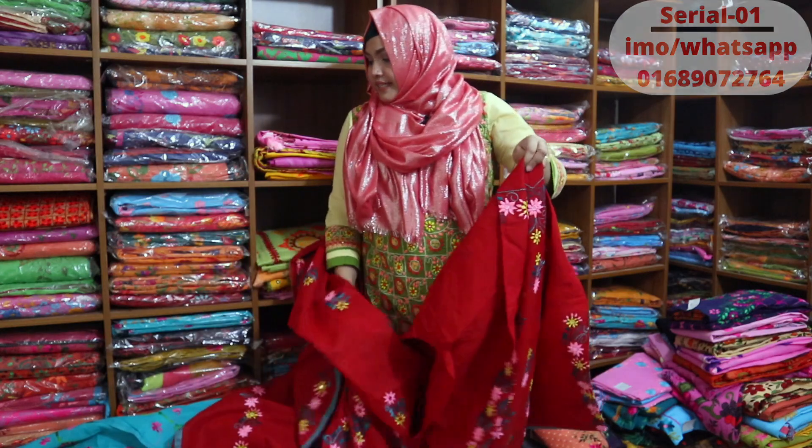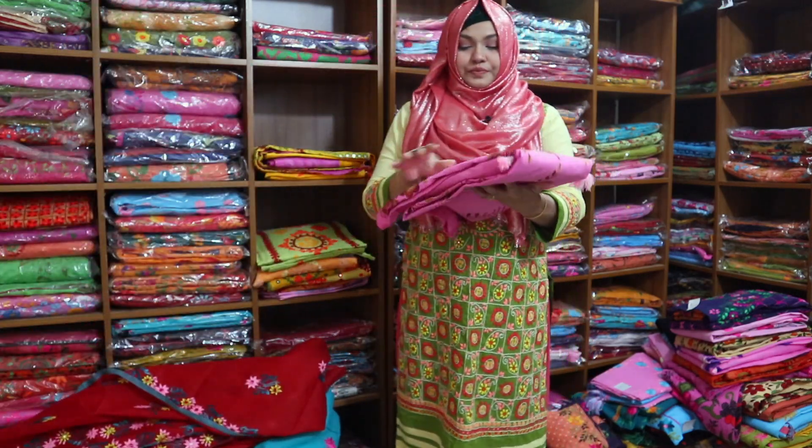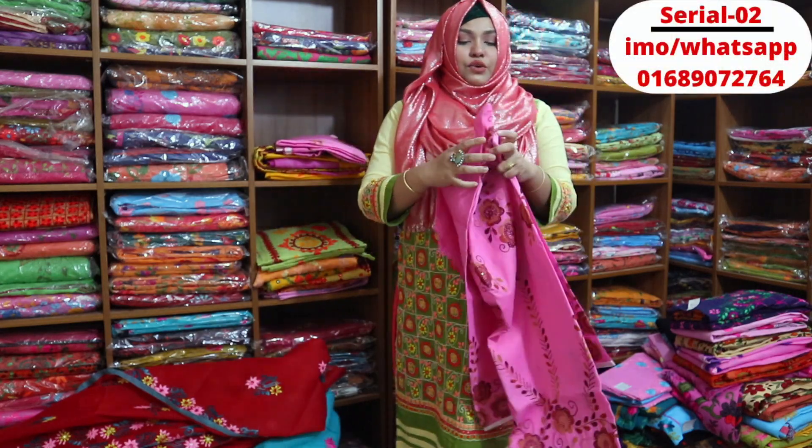The price is $65. This is very beautiful. In a baby pink shade, we also have a coffee color. This is very beautiful.